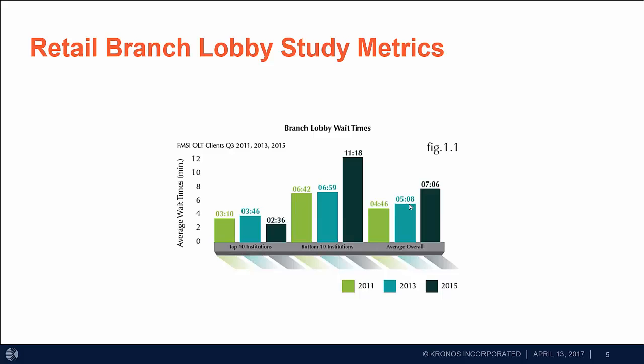We've conducted this study since 2011, and you can see the variety of years and the differences in wait times for account holders within branches. This information is critical when thinking about how to transform your branches and ensure that account holder wait time is acceptable. Our top institutions were as low as 2 minutes and 36 seconds in 2015, versus the bottom 10 at 11 minutes and 18 seconds — obviously critical information for driving branch design and staffing.